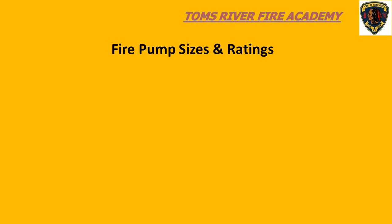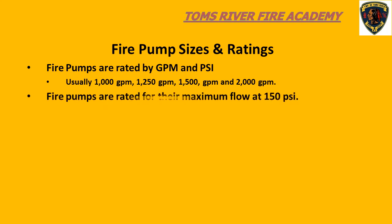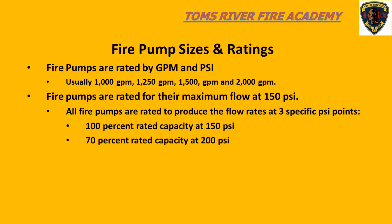Fire pumps have pump ratings. All pumps are rated at 100% capacity at 150 PSI, 70% capacity at 200 PSI, and 50% capacity at 250 PSI. As an example, a 1,000 gallon per minute pump can pump its rated capacity of 1,000 gallons per minute at 150 PSI. If we need more pressure — say 200 PSI — the pump could only supply 700 gallons a minute.